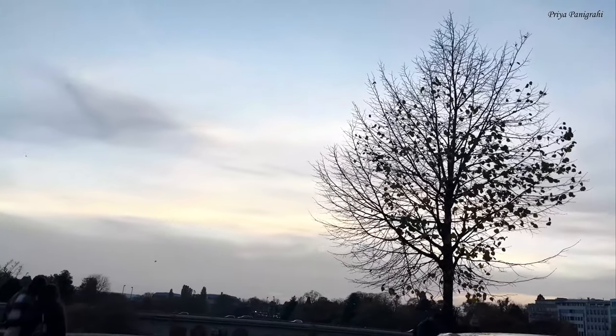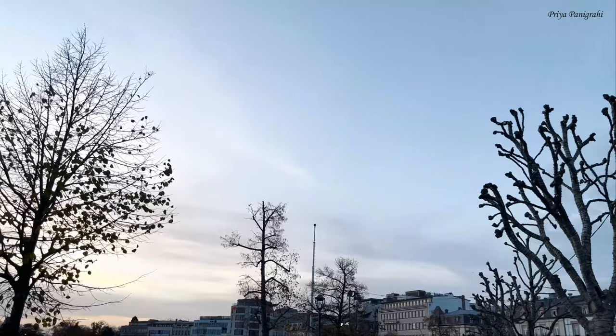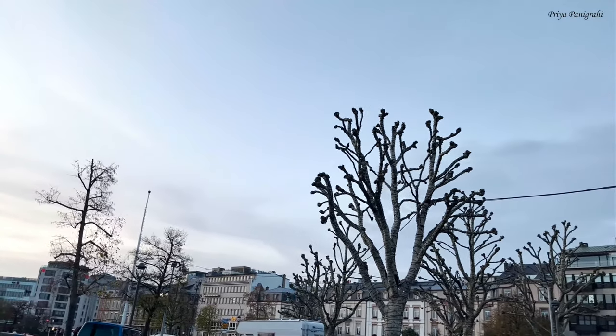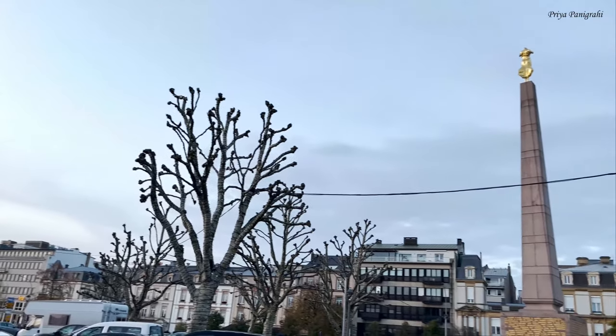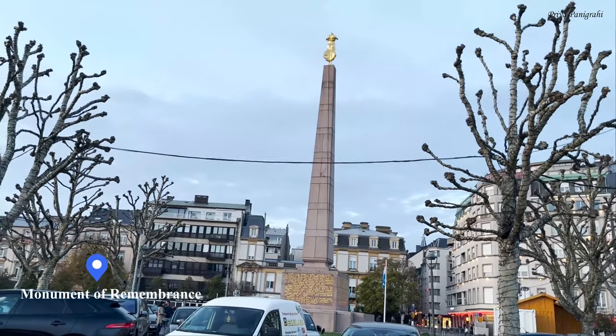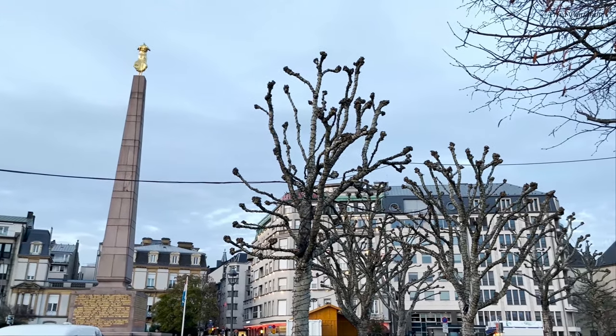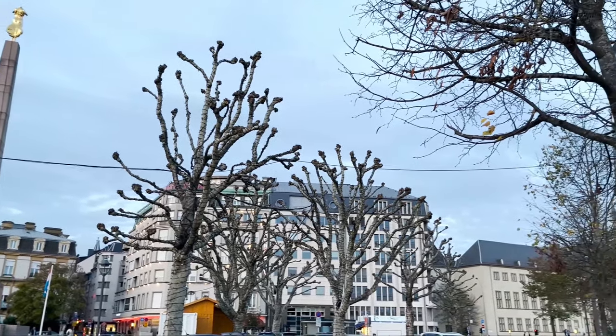We planned a self-guided walking tour through Luxembourg City and made sure to pass by the Monument of Remembrance. This is an iconic monument dedicated to people who lost their lives during war. It offers a beautiful location to take some stunning pictures and is close to the Pont Adolphe.